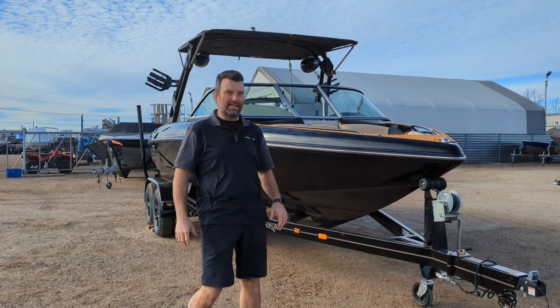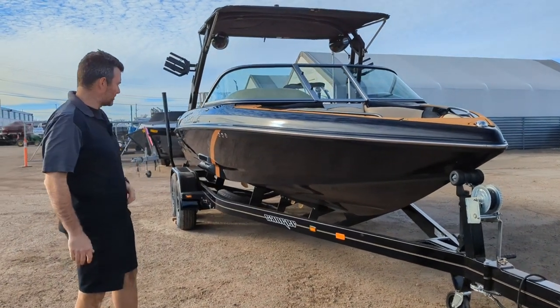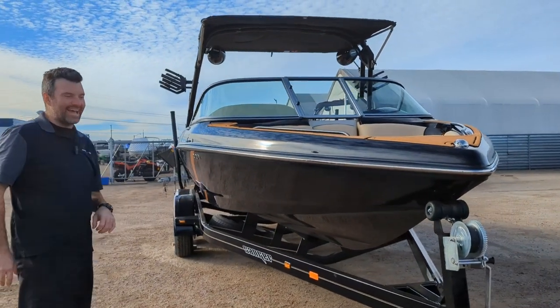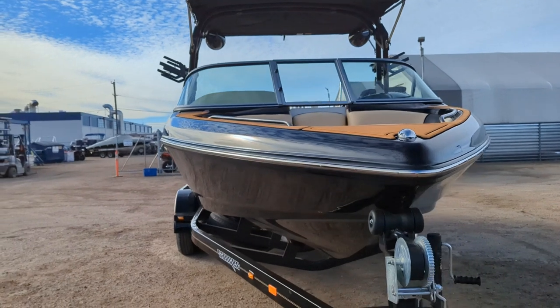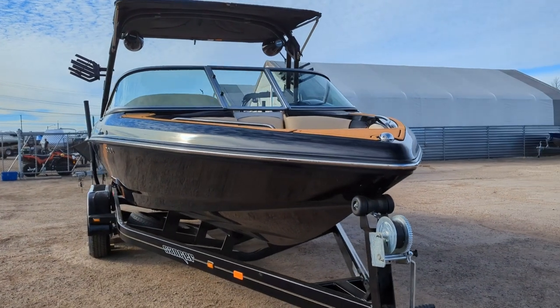Steven here from Recreational Powersports coming at you with a brand new Sanger. Just got a couple in here. So this is a 2024 Sanger 215SX. I'll go through with you, talk to the bottom, show you all the features, show you what we love about these boats.